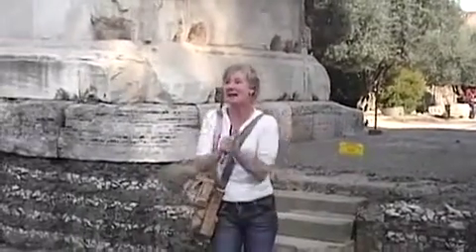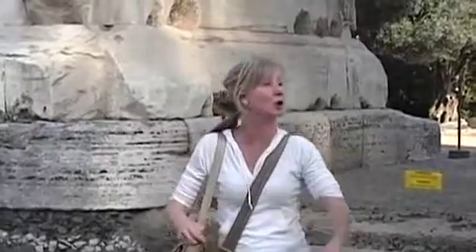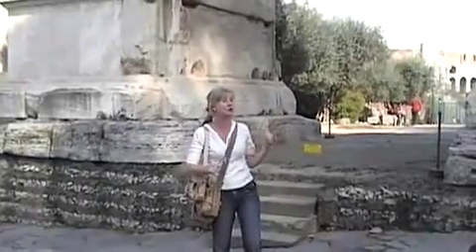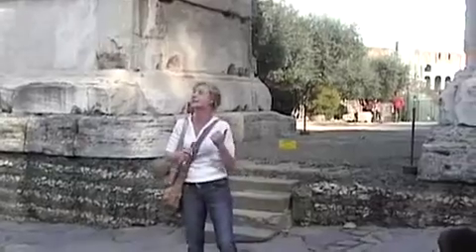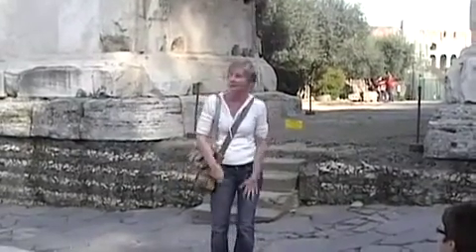Hopefully everyone can hear me. As I said, we have now gone back in time because we are in AD 81 and we're here to have a look at this triumphal arch. What does a triumphal arch mean? Victory in battle. Because this is the Arch of Titus and this is here to commemorate the battle for Jerusalem.